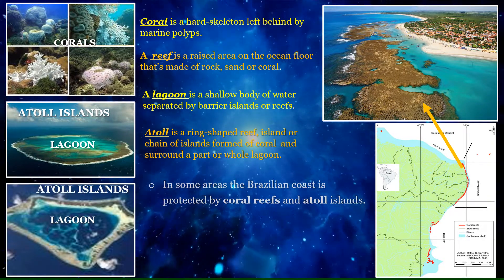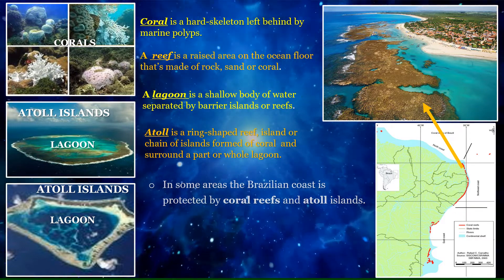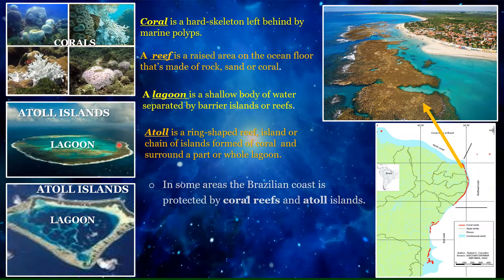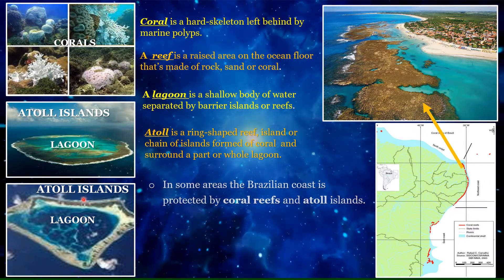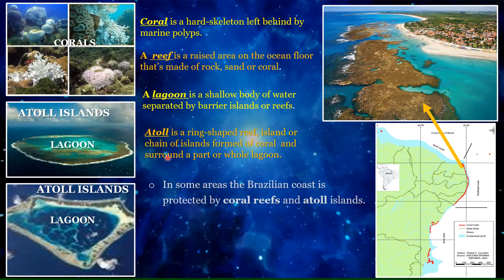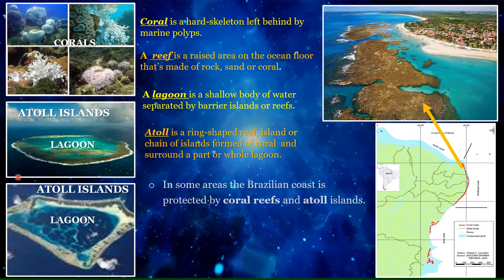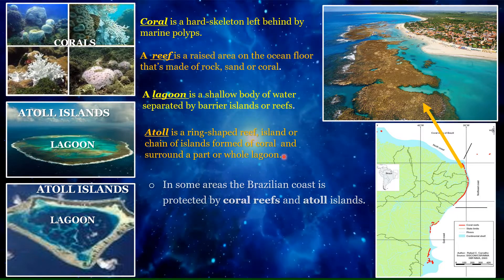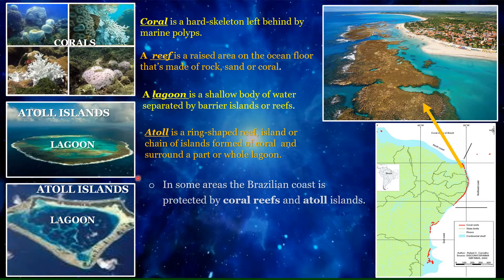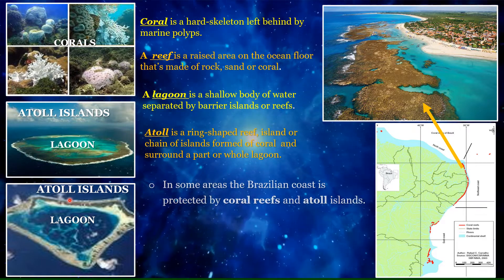An atoll is a ring-shaped reef — a raised area on the ocean floor made up of rock, sand, or coral. It can be an island or chain of islands formed of coral that surrounds a partial or whole lagoon.